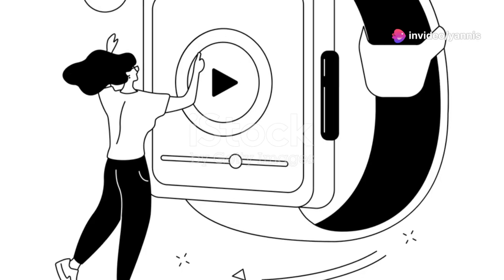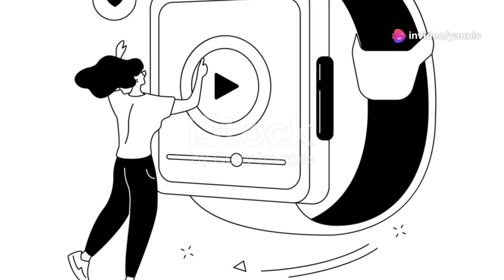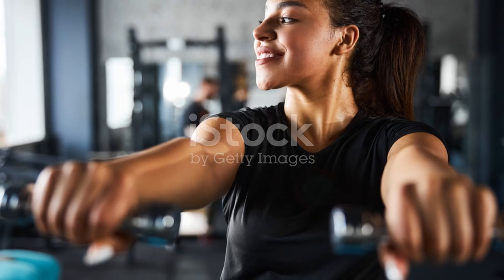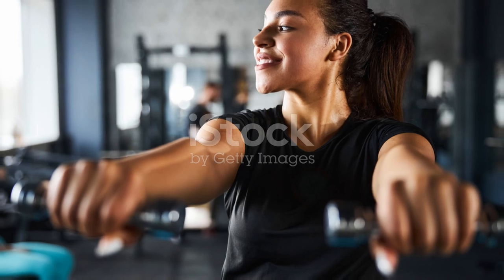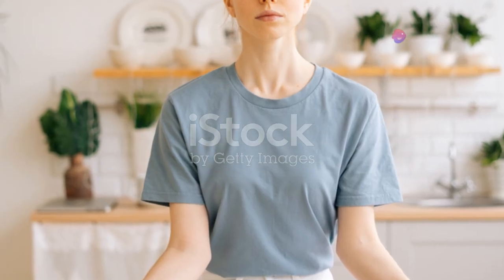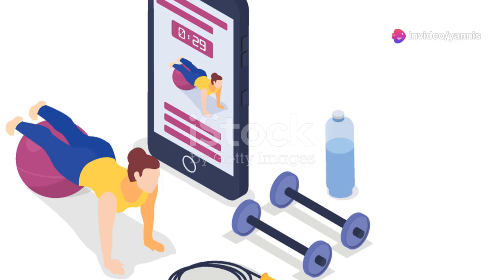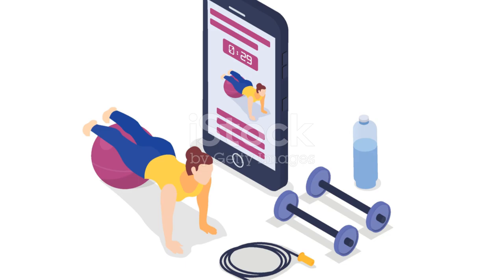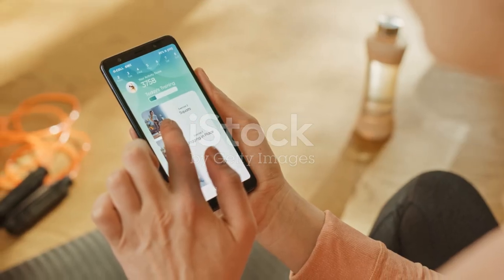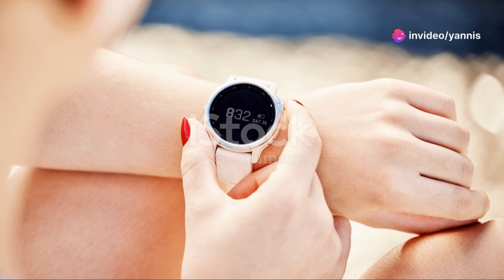With regular reminders and easy-to-follow exercises, you can make sure you're staying active and healthy even on the busiest of days. Incorporate these exercises into your day and you'll feel the benefits in no time — from improved posture to increased energy levels. Share your progress with your colleagues and motivate each other, because staying active is easier when you have a support system.